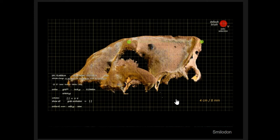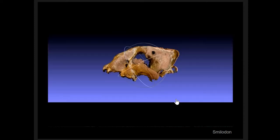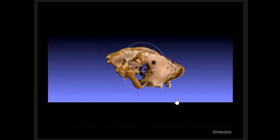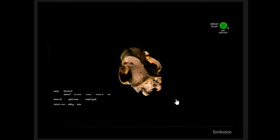We can also very quickly mesh the data, bring it into SketchFab, share it, and get comments back from other researchers, then bring it back into BisCore and reinsert it back into the site.